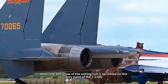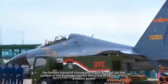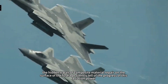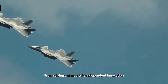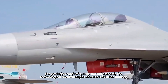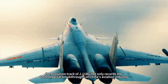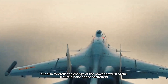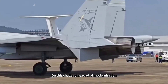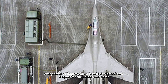When the afterglow of the setting sun falls on the gray paint of the J-11BG, the traces of composite material repair on the fuselage surface silently tell of the progress of this aviation power. From relying on imports to independent innovation, from single function to system integration, the evolution of the J-11BG not only records the technological breakthroughs of China's aviation industry, but also foretells the change in the power balance of the future air and space battlefield. On this challenging road of modernization, every detail of improvement is writing a brand new chapter for the Chinese Air Force.